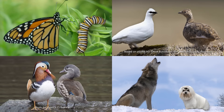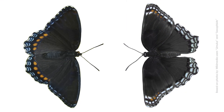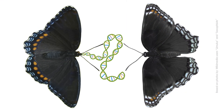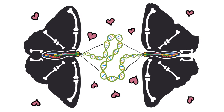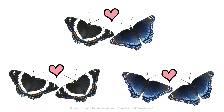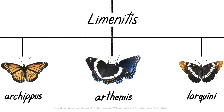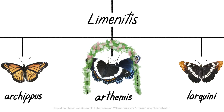Obviously, when two organisms look very different, it's natural to want to call them different species. But underneath their colors, these two butterflies are surprisingly similar — genetically, anatomically, and romantically. In fact, they mate with each other in the wild just as readily as they mate with their own type. All those factors eventually convinced scientists to bring the two butterflies together in taxonomic union. The two species became one.